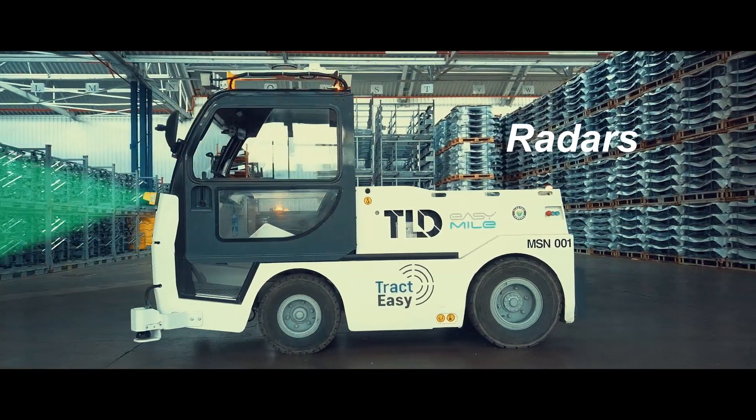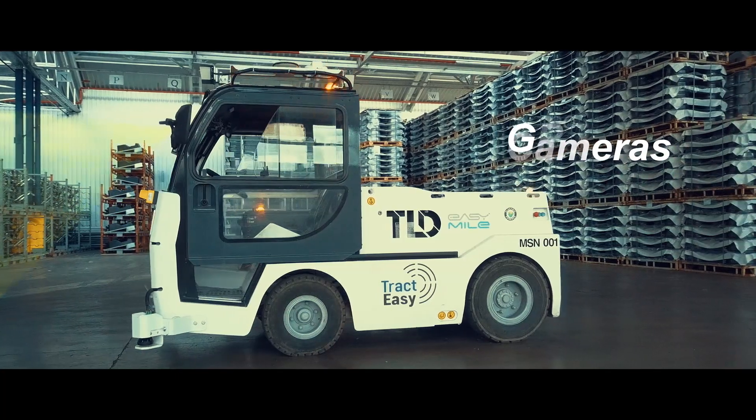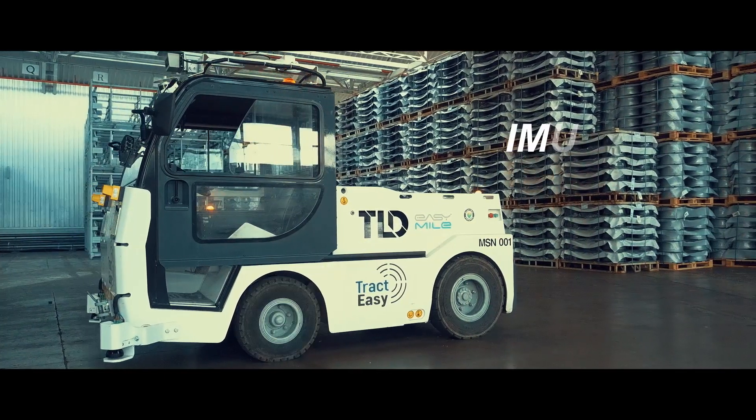LiDARs, radars, stereo cameras, GPS, odometry, and inertial measurement unit.